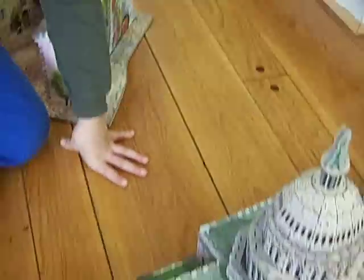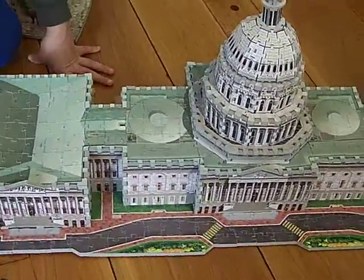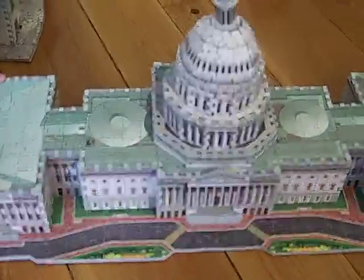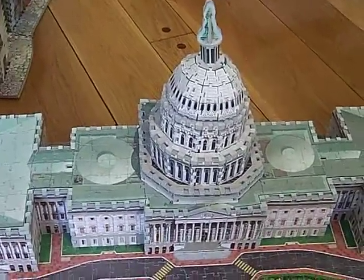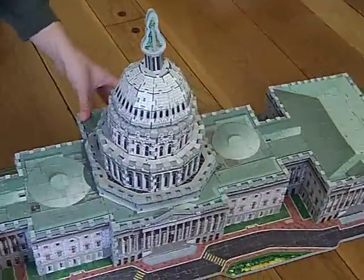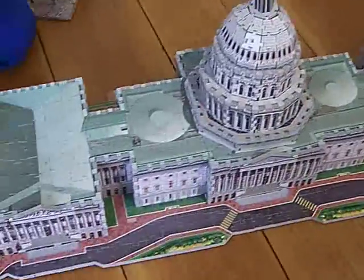Right here, I have a second version of the cathedral. It's one of my best versions of the capitol. This belongs in Washington, D.C. — 764 pieces.